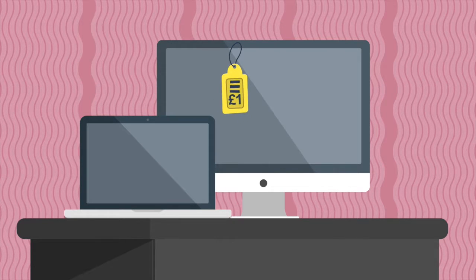However, at the end of the lease, you can purchase the equipment for just £1, guaranteed.